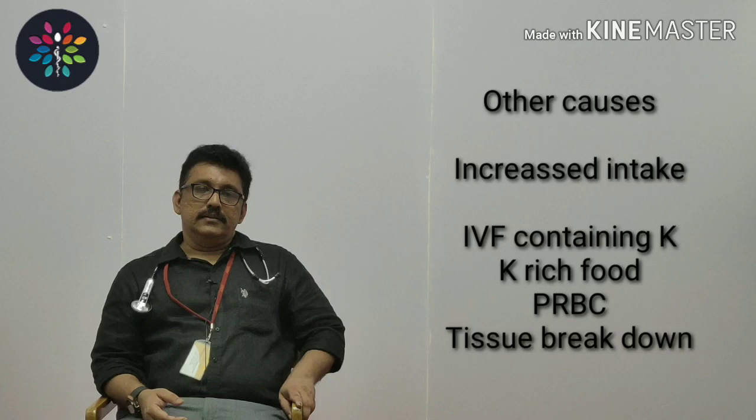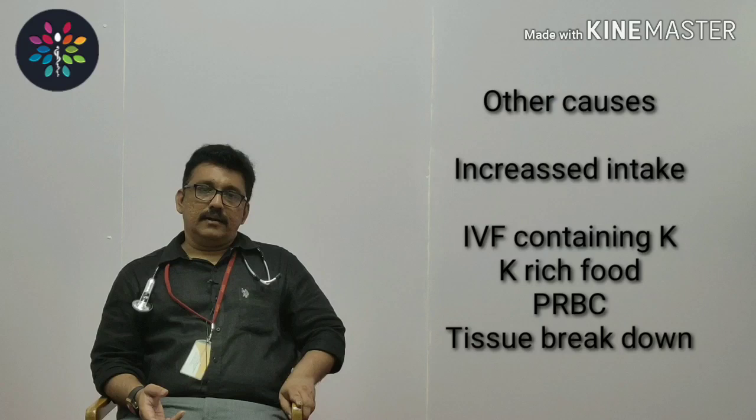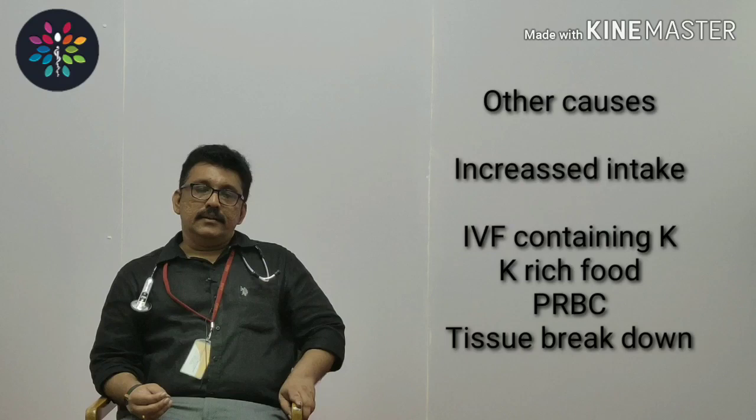Other causes of hyperkalemia include increased intake. If somebody is taking a large amount of potassium — especially if they have renal failure — for example, taking a large amount of fruits or fruit juices with renal failure can cause high potassium. IV fluids containing high potassium, high-potassium diets, and transfusion of packed cells can all produce hyperkalemia. Remember, with a normal kidney it is very difficult to develop hyperkalemia.